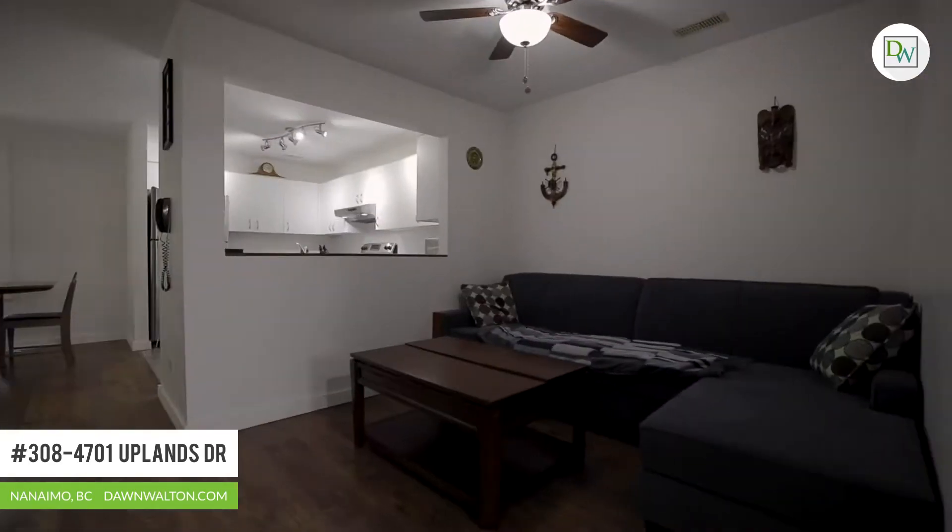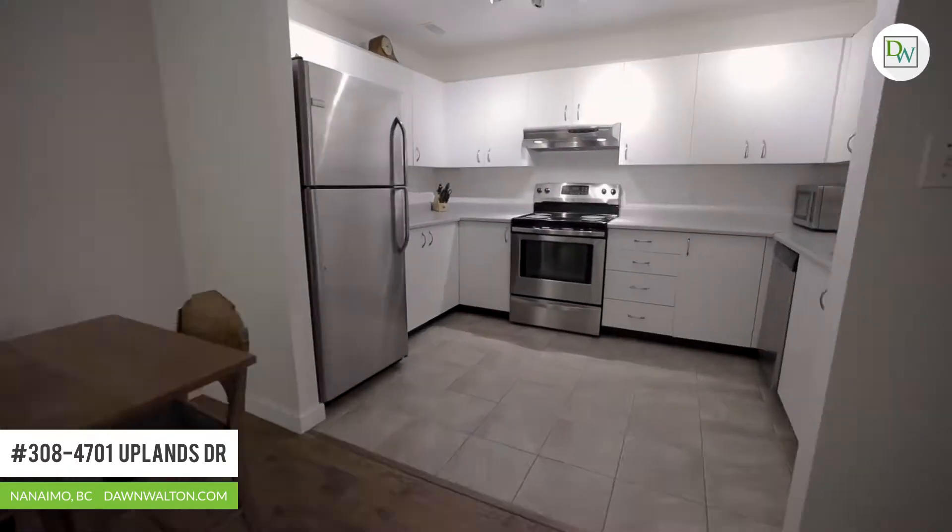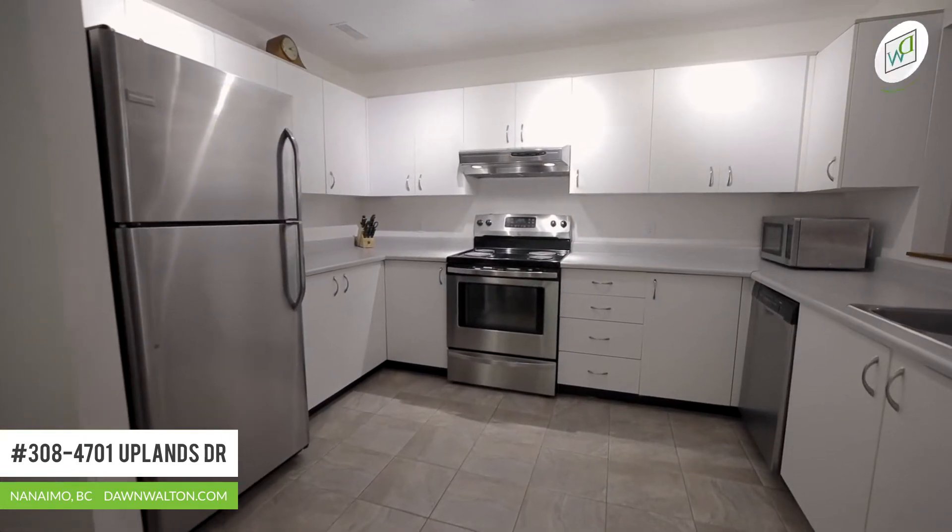Unit 308 is a corner unit spread over nearly 900 square feet, featuring two bedrooms and one bathroom. This layout is great and lends itself to entertaining as you enjoy this open plan.